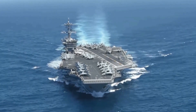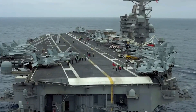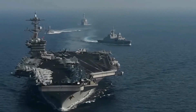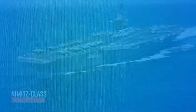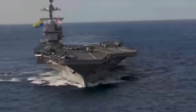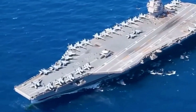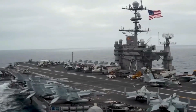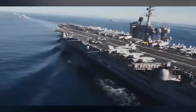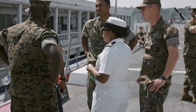Nimitz-class carriers are also vital during humanitarian missions and disaster relief efforts. In times of natural disasters, these carriers can swiftly deploy aid and assistance to affected regions, showcasing the U.S. Navy's role as a global first responder. The ability to mobilize large quantities of supplies, medical resources, and personnel quickly from these floating bases can significantly alleviate human suffering. For instance, during the aftermath of Hurricane Katrina, Nimitz-class carriers were deployed to provide medical aid, logistical support, and relief supplies, demonstrating the Navy's versatility and commitment to humanitarian assistance.